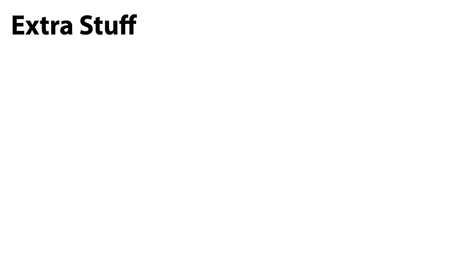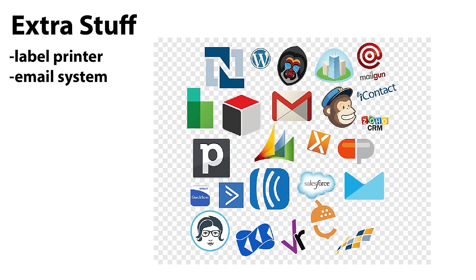Now that we've covered the necessities, let's talk about some extra stuff that might help. A label printer is about $180 — it makes printing labels and packing slips so much easier. I recommend the Rollo brand thermal printer, which uses lasers to burn the labels with no ink. All you do is buy the shipping labels.